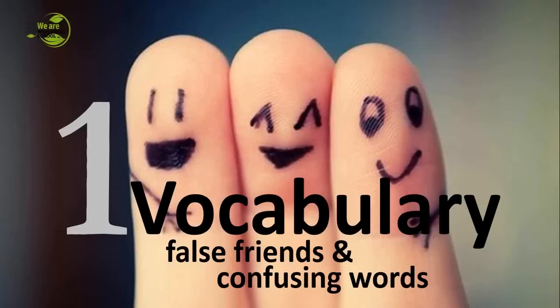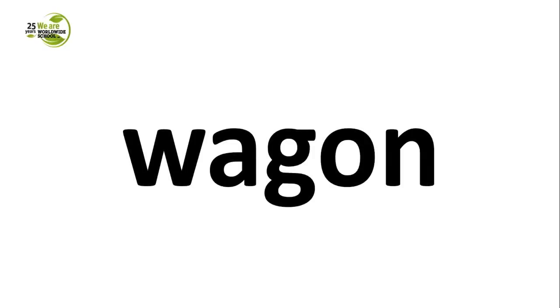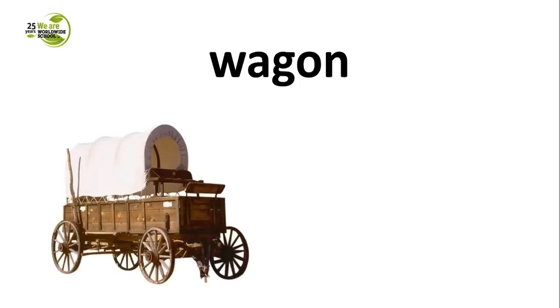As I mentioned, the first part is focused on vocabulary — false friends and confusing words, to be more precise. Since holiday time is coming close, most of us will be travelling to different places, and some of us will travel by trains. That's why the first word I wanted to take a look at today is the word wagon. It looks like the Polish word 'wagon', but it doesn't exactly mean the same thing. When you use the word wagon, you might mean this or that.